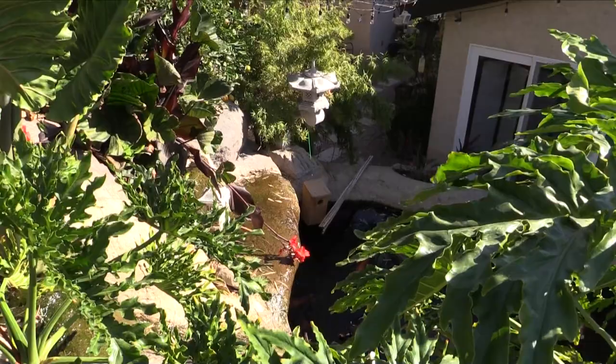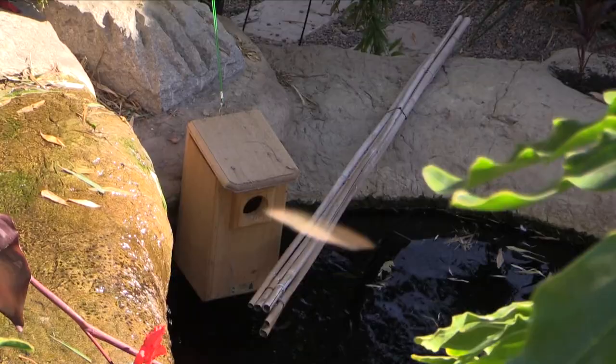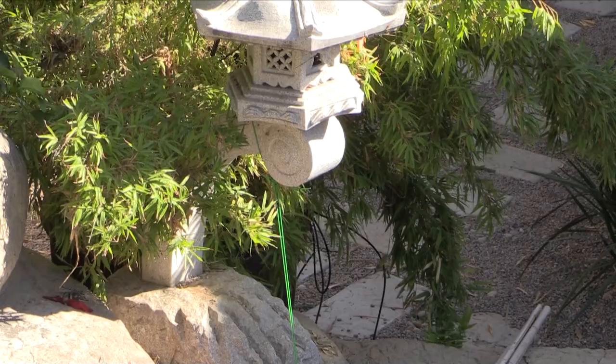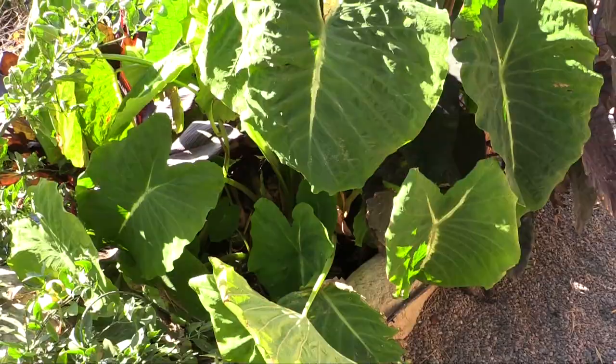I've also added another nest for the ducks, and I've kind of placed it down near the water level to keep the raccoons away. We have a family of four raccoons invading the area here.